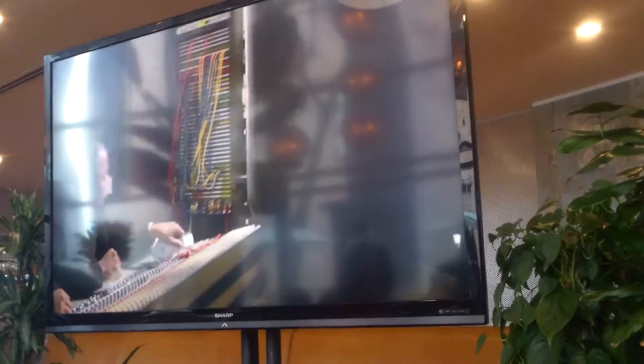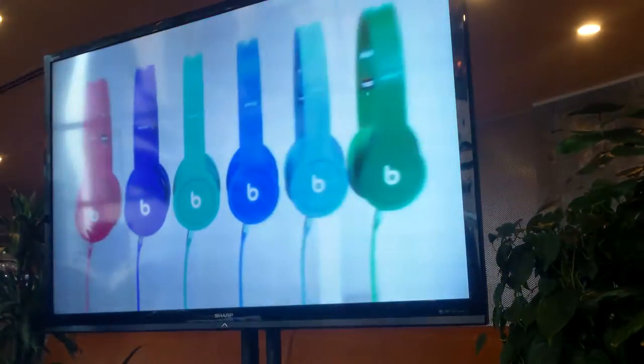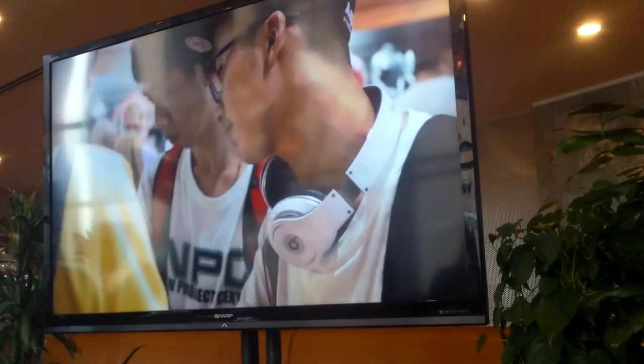The two of them got together and started Beats Electronics. They had a moment and said, we know how to address the problem — let's create something that allows every consumer to hear music the way we hear it in the studio. And the first headphone, the Studio, really was a game-changer.